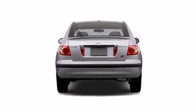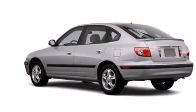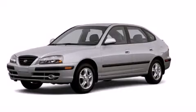A passenger side airbag, a split folding rear seat, full power accessories, and this vehicle has less than 36,000 miles. This vehicle won't last long at this price. Call and arrange a test drive now.